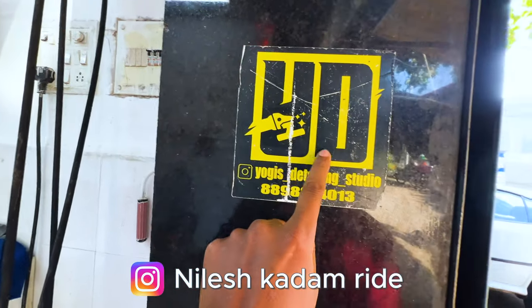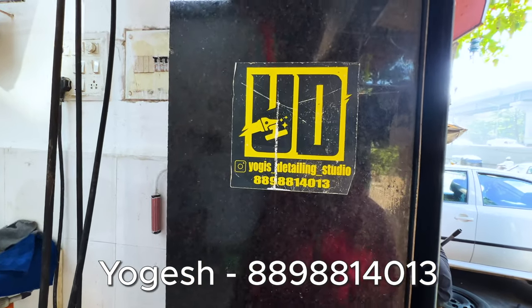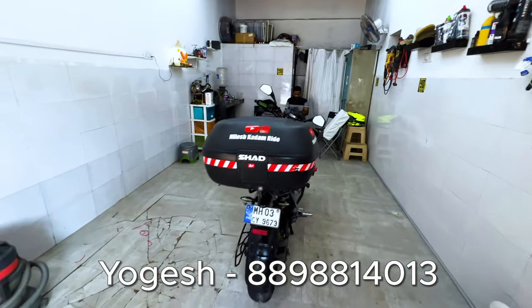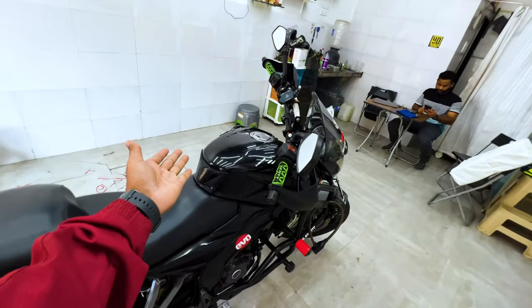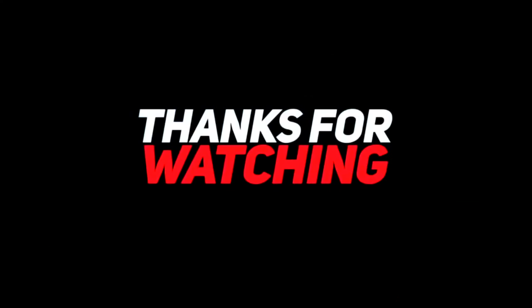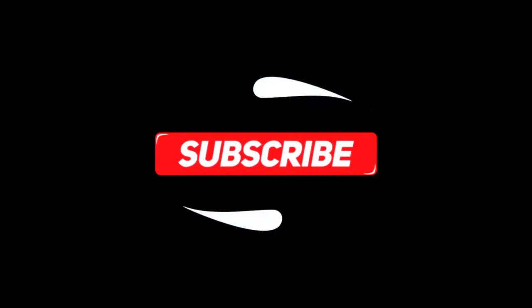So guys, this is Yogi's Detailing Studio and this is his number: 888-988-140-213. You can call them here. Their Instagram ID is also available — you can contact them. So this is our final bike, you can see it. This video is here — I hope you enjoyed it. If you enjoyed this video, please like, share, and subscribe. Thank you so much for watching. Bye-bye.